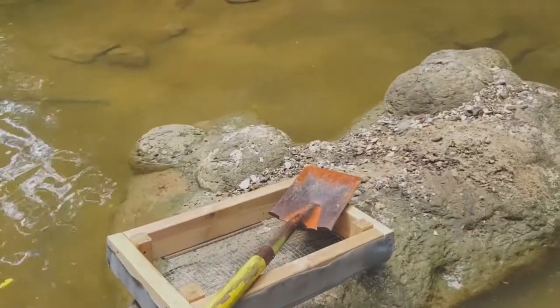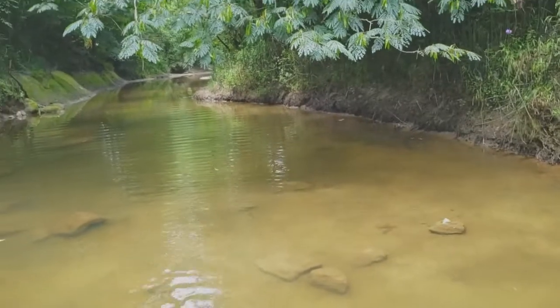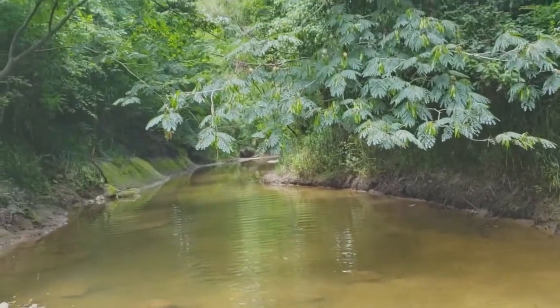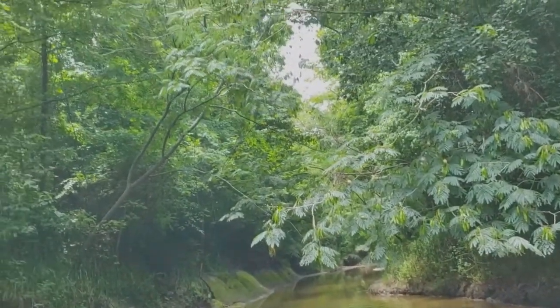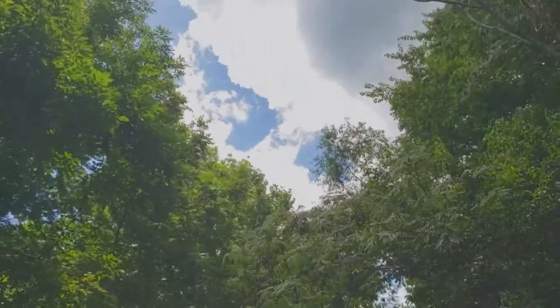The water is exceptionally clear today. Look how gorgeous this is. Is this not tropical, beautiful Mississippi?